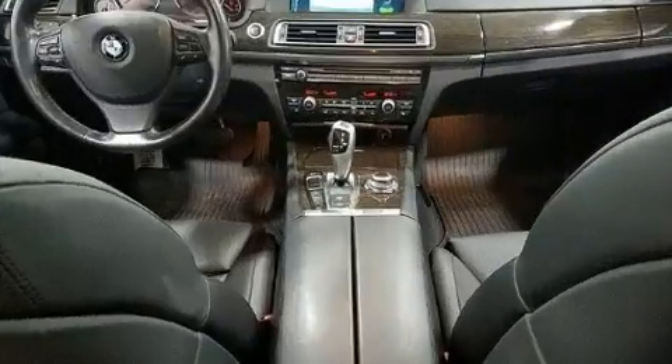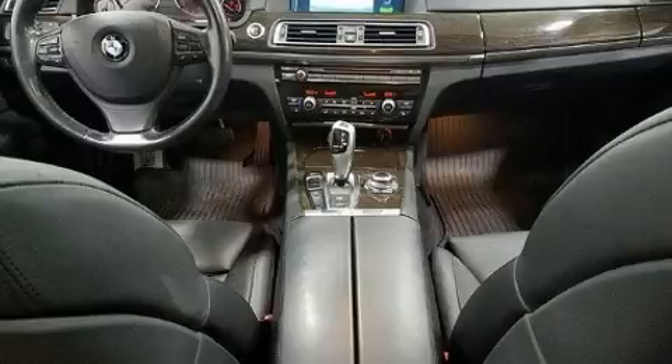It includes power seats, leather upholstery, heated door mirrors, and voice-activated navigation.